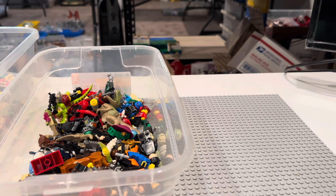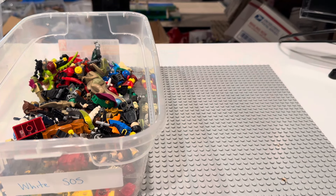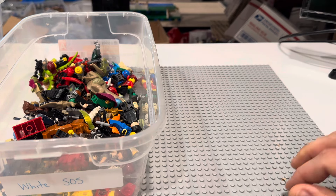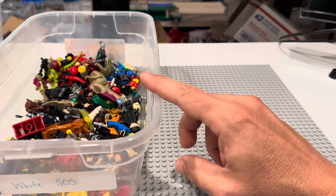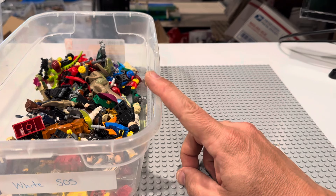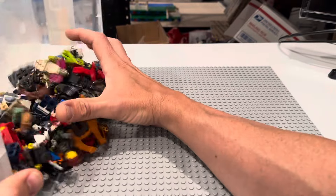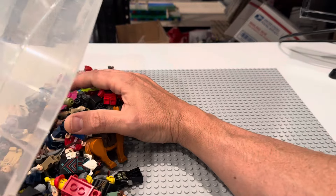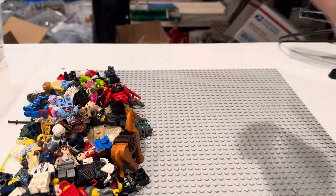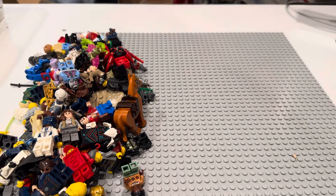We're gonna split this into part one and part two — I like to keep these videos as time-responsible as possible. This is going to be a little less than a pound of minifigs here for part one, and we're going to say it was $120. This is really treasure hunting because I could not see a lot of this, so here we go.